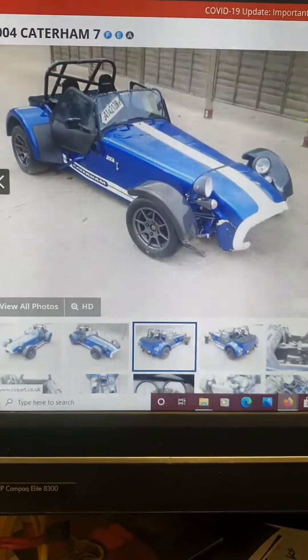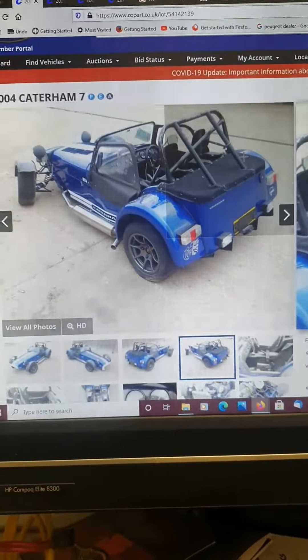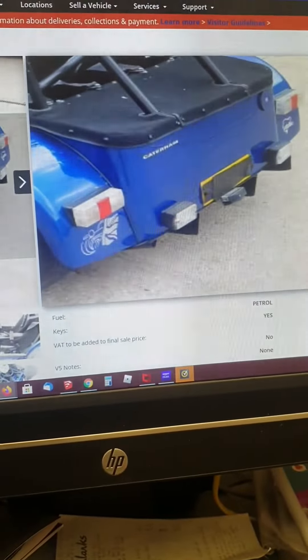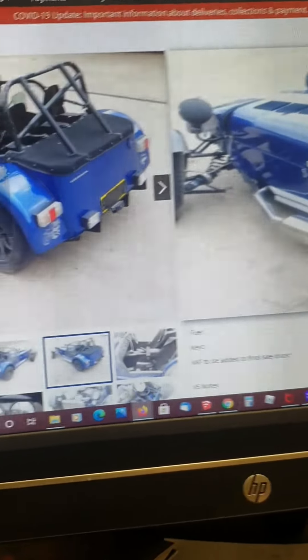As you can see, it's got a frontal impact. There's really no damage at all to the rear — it certainly wasn't in the pictures and there isn't now it's here. It was all front damage.